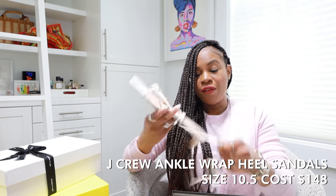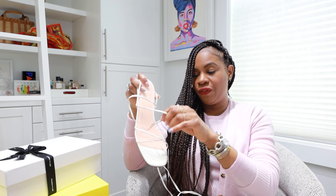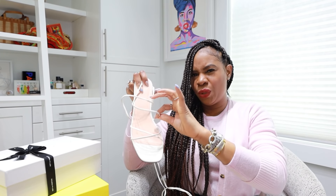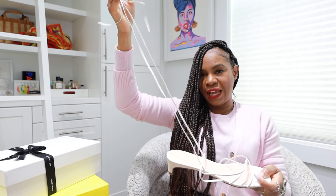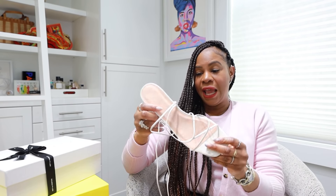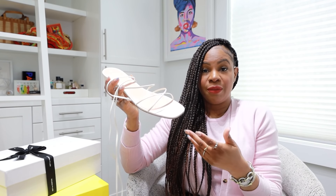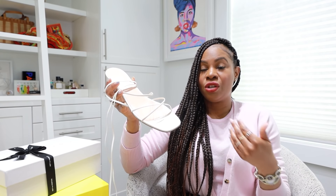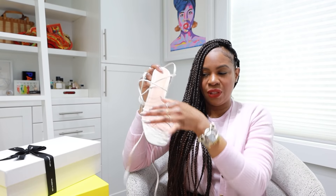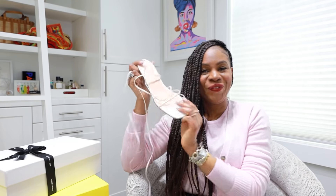The next pairs are from J.Crew — another pair I selected and I love white shoes. I love the fact that these are strappy, with elastic to give a little more leeway and make them comfortable, then they wrap around the ankle. It's got a nice little kitten heel — really cute. I can wear these with so many things and I can dress them up for dinner without having to wear something so high I'm uncomfortable. They're very well priced and I also got a 10.5, which fit perfectly.